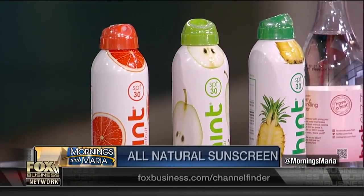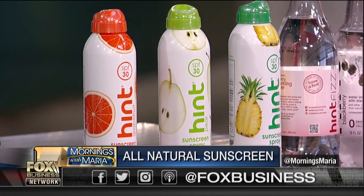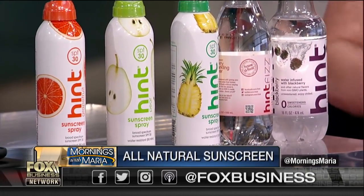I came across oxybenzone a few years ago in some research when I had skin cancer on my nose, and I looked at ingredients that were potentially exacerbating pre-cancer cells underneath the skin. There was some research around oxybenzone that said it might not be so great for you. The connection between water and sunscreen really is the fruit, but it's also like what we've done in water — calling attention to sweeteners. Our water has no sweeteners, and with sunscreen we're just making it a better experience and pulling out ingredients that consumers don't really need.